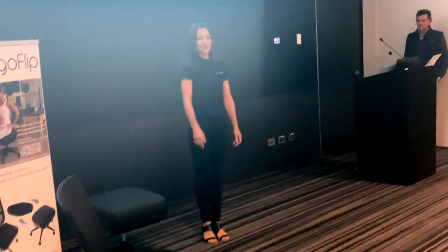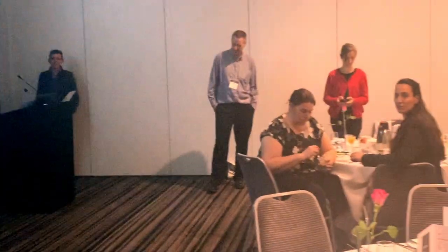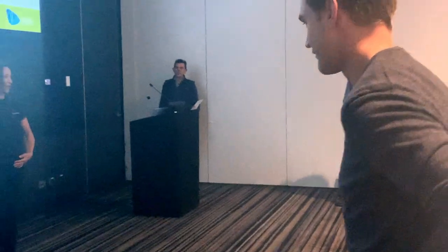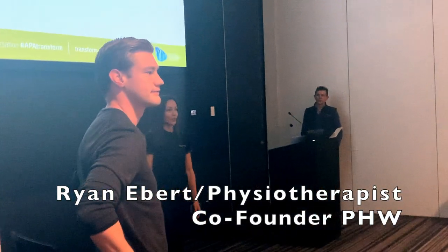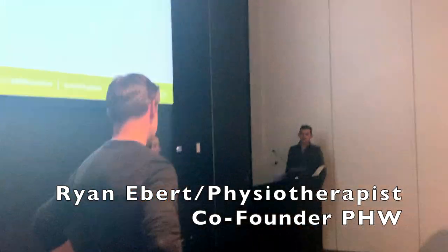I'd like to introduce Ryan Ebert — a lot of you know who Ryan is. He's our therapist and co-planning technical staff here at the University. Ryan has been a great supporter of therapy and has actually conducted some trials.